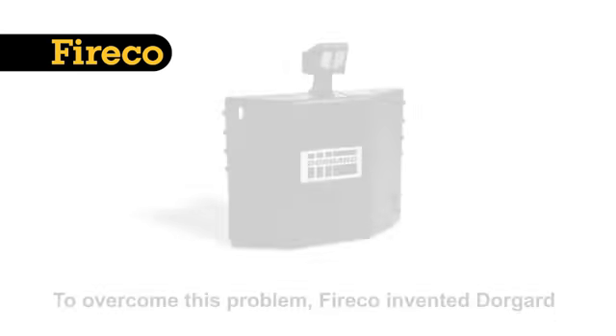DoorGuard enables freedom of access whilst protecting the building and its occupants. When DoorGuard is holding a fire door open, it listens continually for the sound of a fire alarm. DoorGuard verifies the alarm over a 14-second period before releasing the fire door.